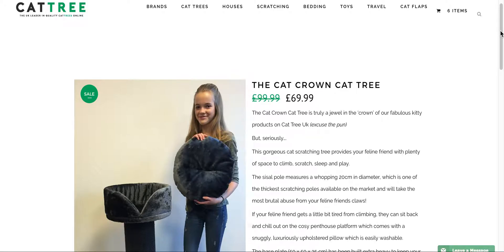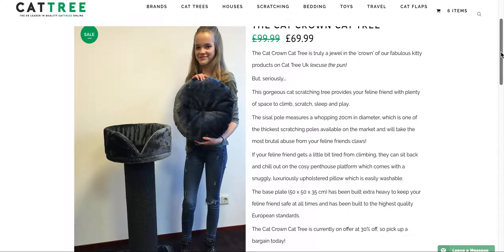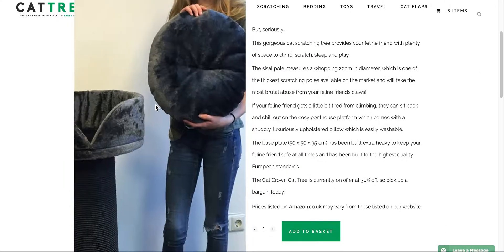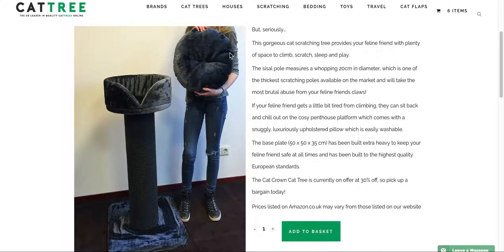Cattree.co.uk, the UK leader in quality cat trees online. Today we have the Cat Crown cat tree from RHR Quality, who are the leaders within Europe of producing this fabulous cat furniture. As you can see here, this gorgeous cat scratching tree provides your feline friend with plenty of space to climb, scratch, sleep and play.